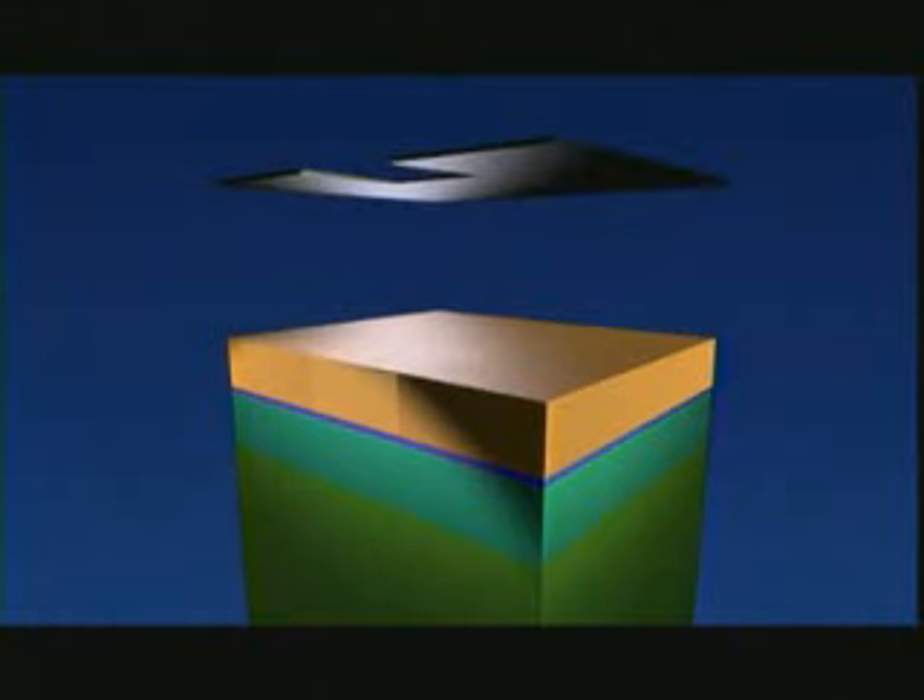First of all, we create a new layer of silicon on the slice, one-hundredth of a millimetre thick. We then oxidize this silicon layer in an oven, so that an even thinner insulating layer is created on top of it. We then apply a coat of light-sensitive lacquer. We expose the lacquer through a kind of photographic negative, so that the lacquer dissolves in certain places.